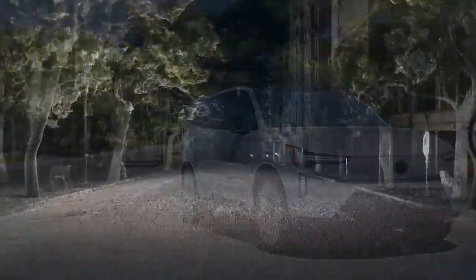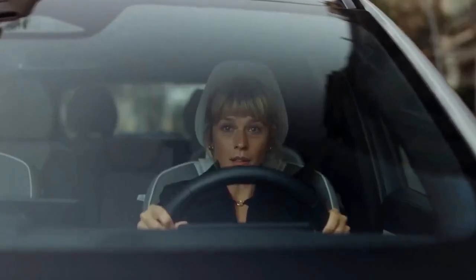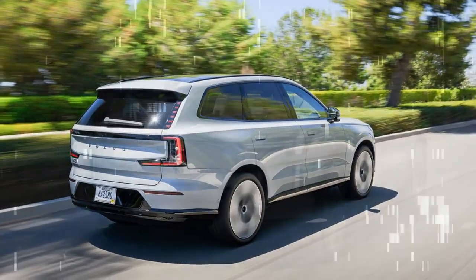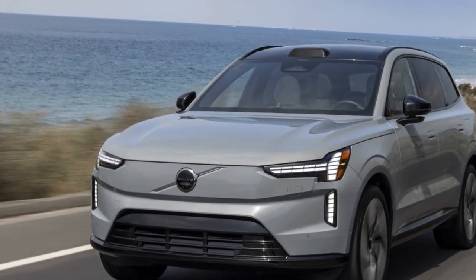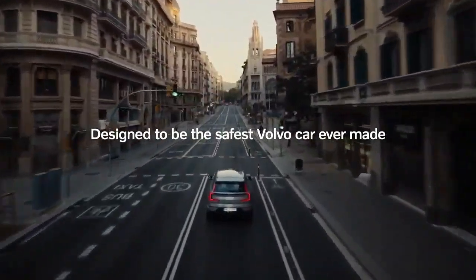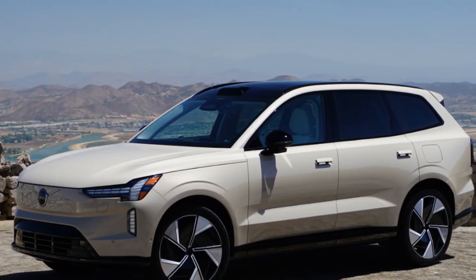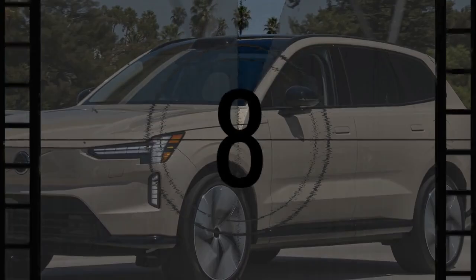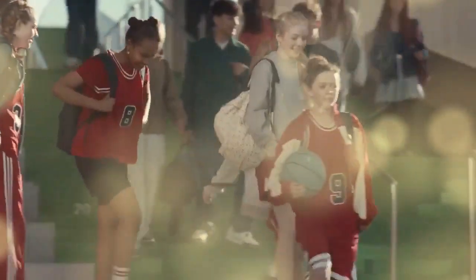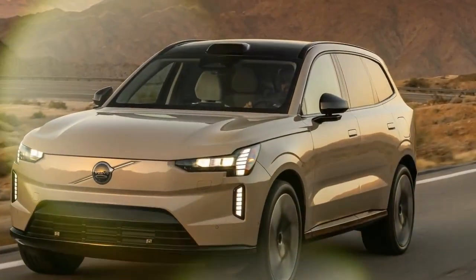Manufactured at Volvo's Ridgeville, South Carolina facility, the 2025 EX90 comes equipped with a 111 kWh battery powering a dual-motor all-wheel drive system. The standard version delivers 402 horsepower and 568 lb-ft of torque, achieving an estimated 0–60 mph time of 5.7 seconds. The performance model boosts output to 510 horsepower and 671 lb-ft, slashing the 0–60 time to around 4.7 seconds. Both versions achieve the same 308-mile range rating, as the performance mode is software-unlocked. Both models support fast charging at up to 250 kW, allowing the battery to go from 10% to 80% in about 30 minutes under ideal conditions.